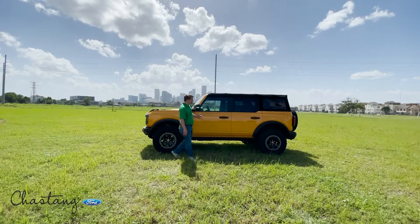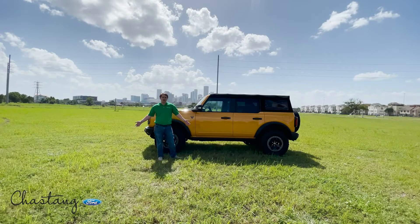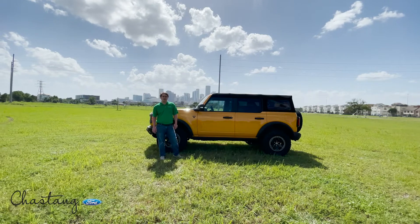If you have any questions or want to schedule a test drive to come see it, give us a call. Again, it's Justin with Chastang Ford, the Ford Truck Experts.